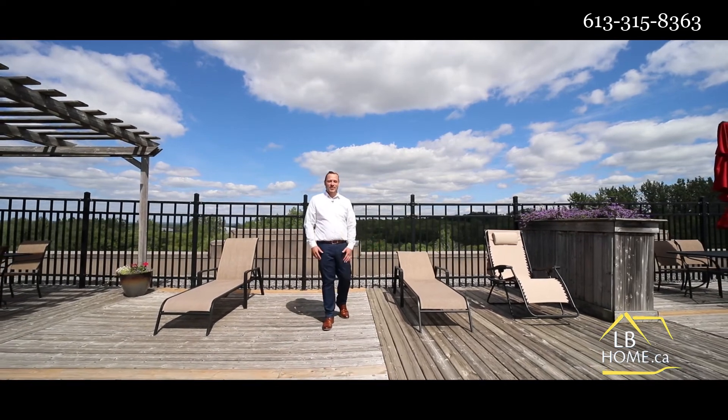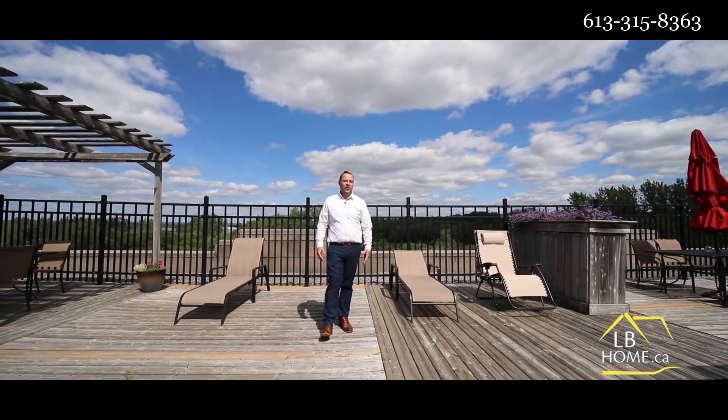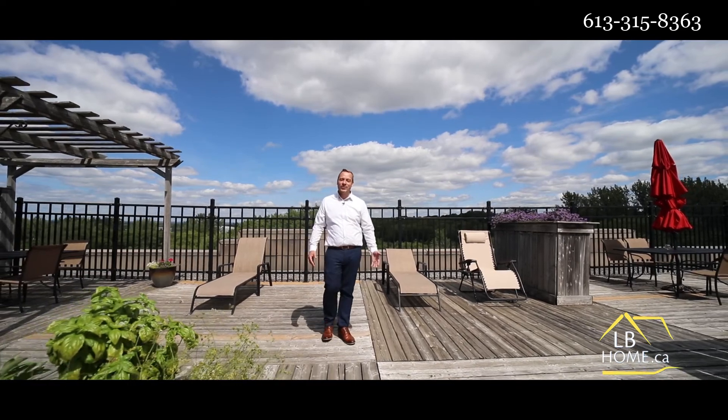I hope you enjoyed the tour. If you have any questions about this beautiful condo or any other of our listings, visit lbhome.ca or call the number on the screen. Thank you.